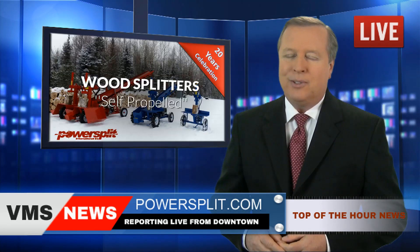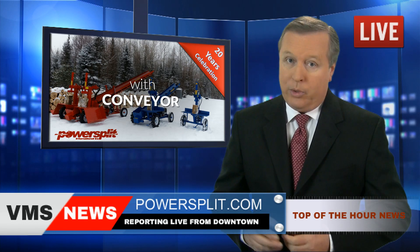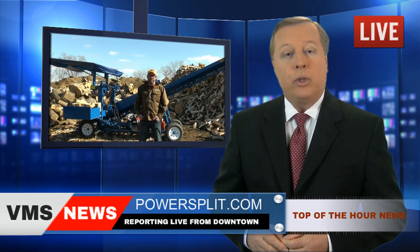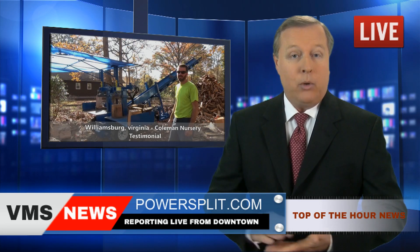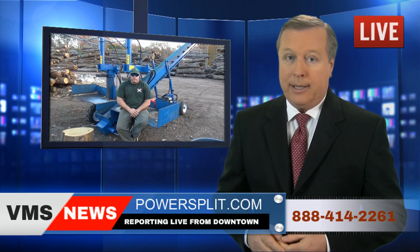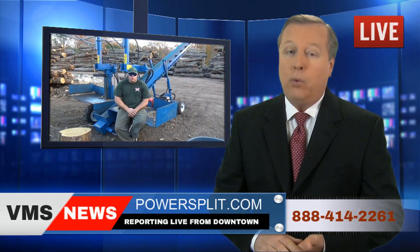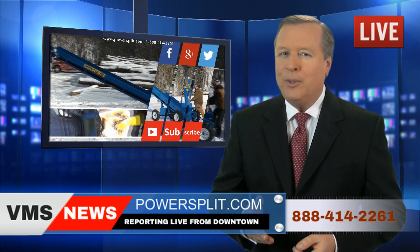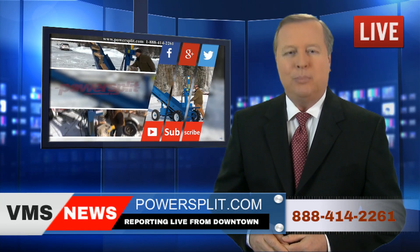Powersplit has been in business for over 20 years and their incredible machines are available in your area. You can view the numerous testimonials from Powersplit's overwhelmingly satisfied customers on their website at powersplit.com, or contact them toll free at 1-888-414-2261. Powersplit — your reference for the best state-of-the-art wood splitters.